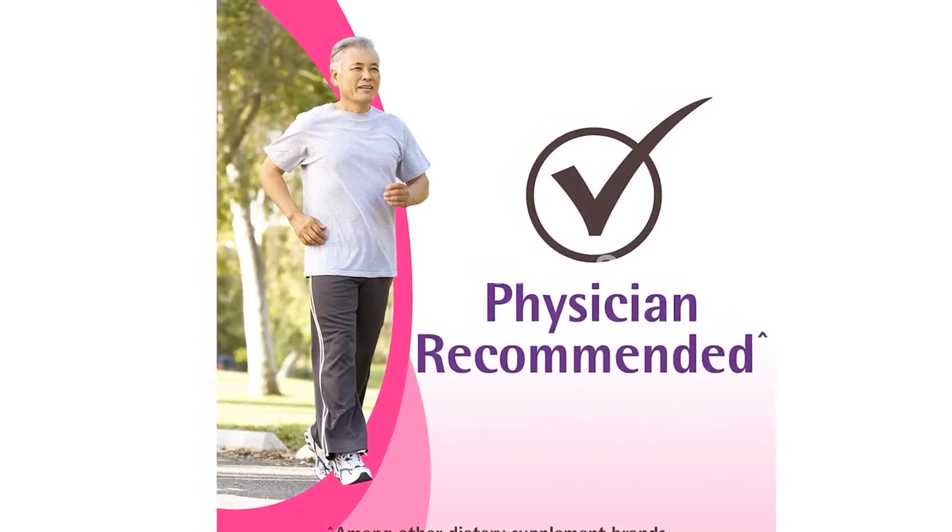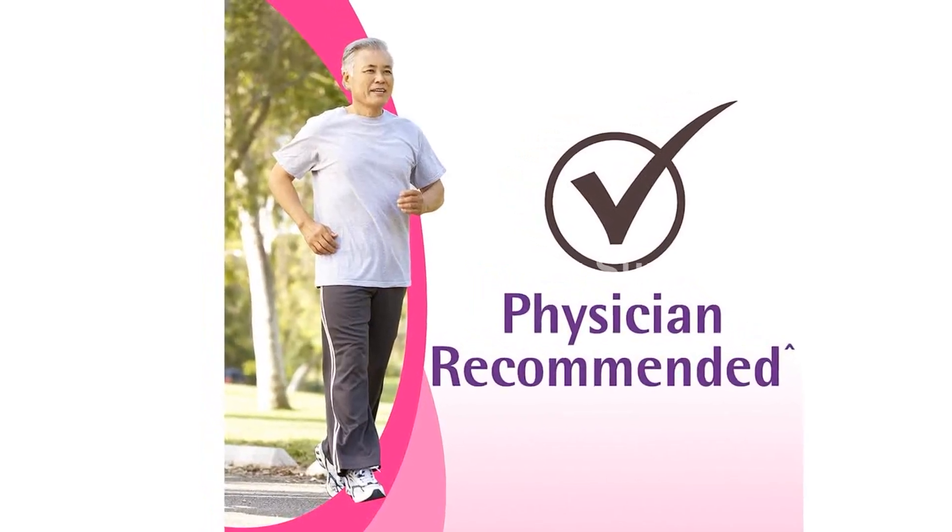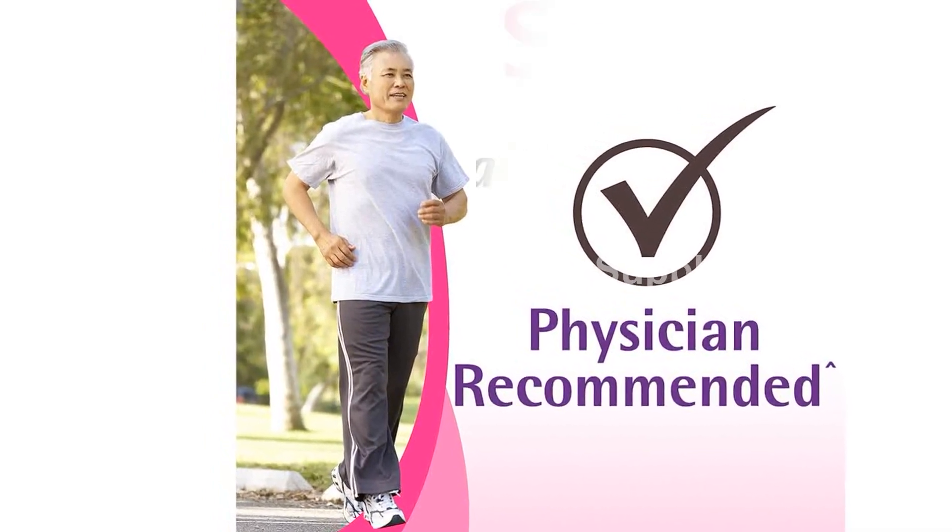Product Type: Caltrate 600 Plus D3 Calcium and Vitamin D Supplement Tablets. Quantity: 200 tablets per bottle.